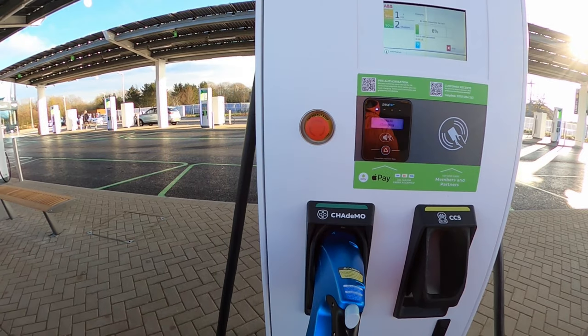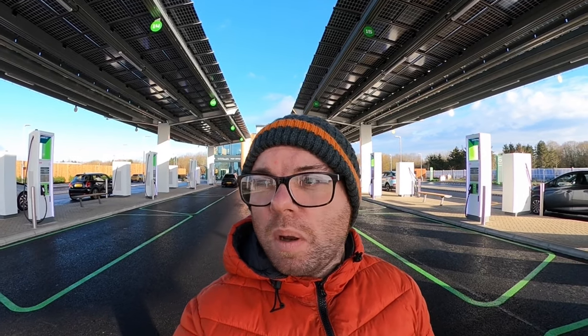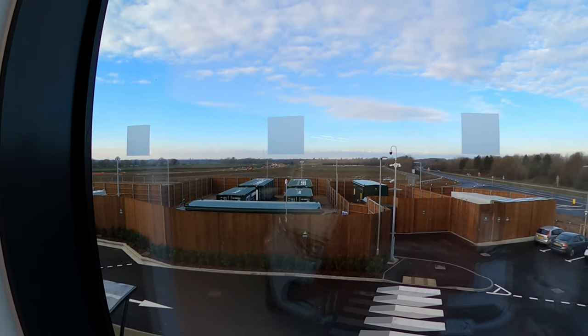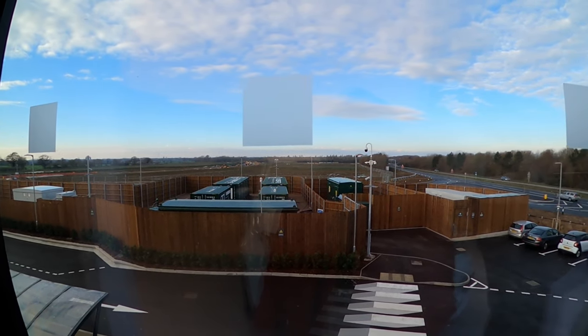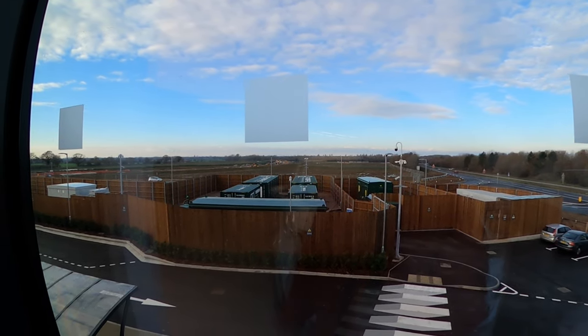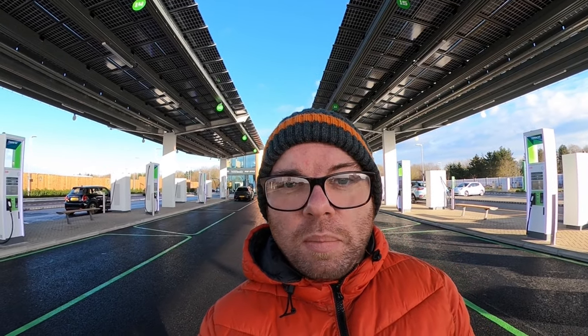CHAdeMO CCS. As you can see behind me, these two canopies above here have all solar panels on top, which is quite amazing. That's fed by on-site batteries somewhere over here, and it's offset as well by a solar farm about four miles up the road. When they do need to take energy from the grid, that's offset by that solar farm. So essentially, it's carbon zero.